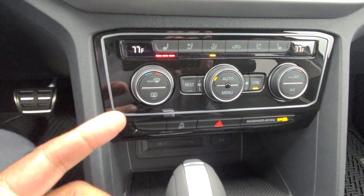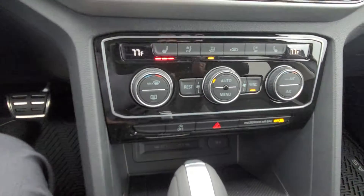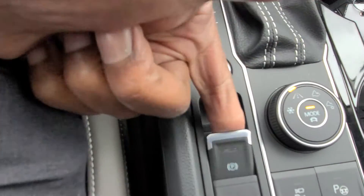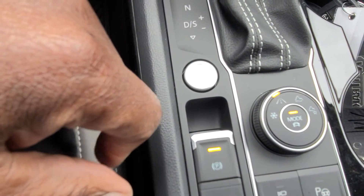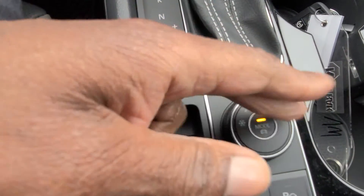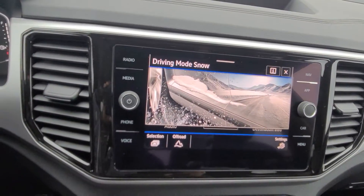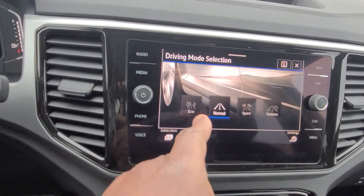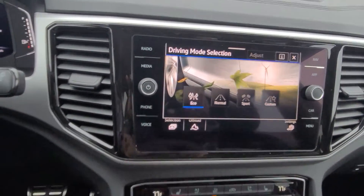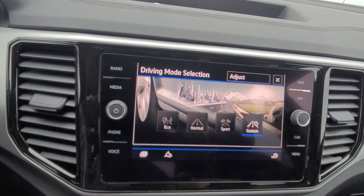All your climate control setups are here, including a rest button to continue circulating heated or cooled air while you're away from the car, and a sync button. Push-button start is here, and the electronic parking brake — lift up to activate, push down to release. This is your 4Motion drive mode selector, switchable to snow for dedicated all-wheel drive, with eco, normal, sport, and custom modes available. There's also a physical button so you don't need the touchscreen.